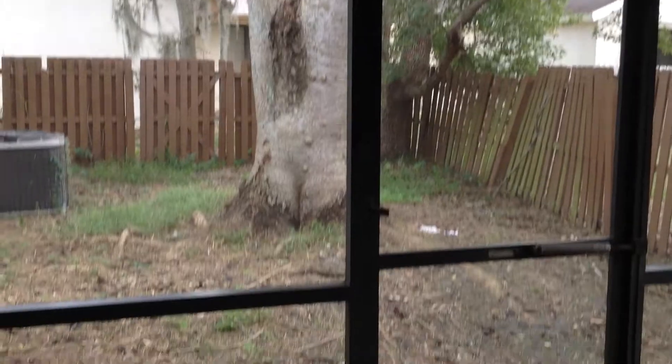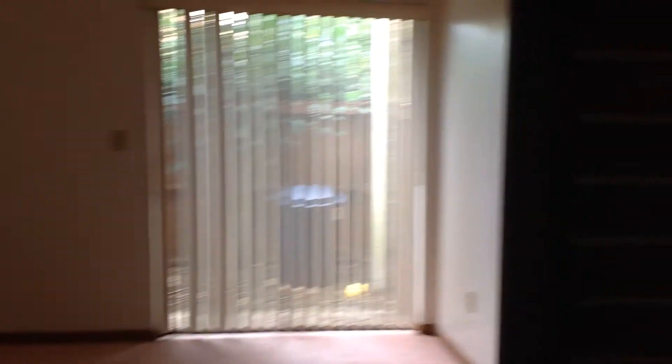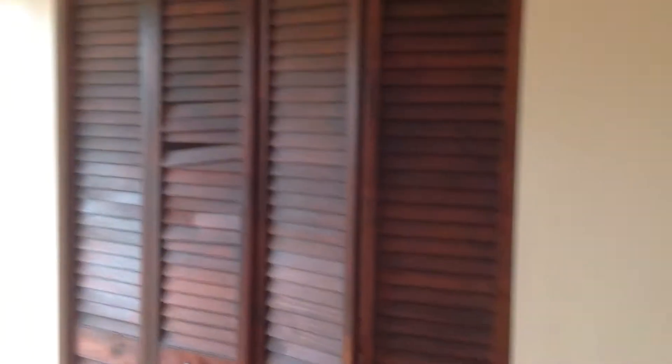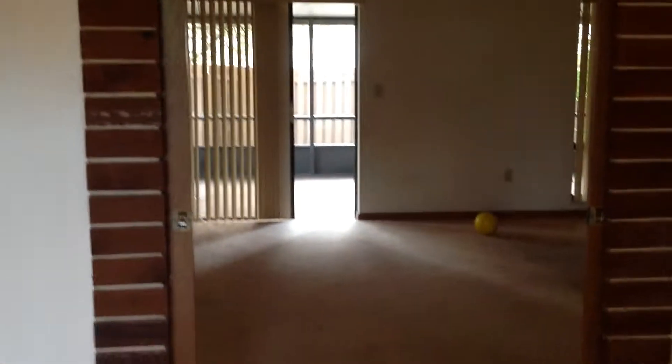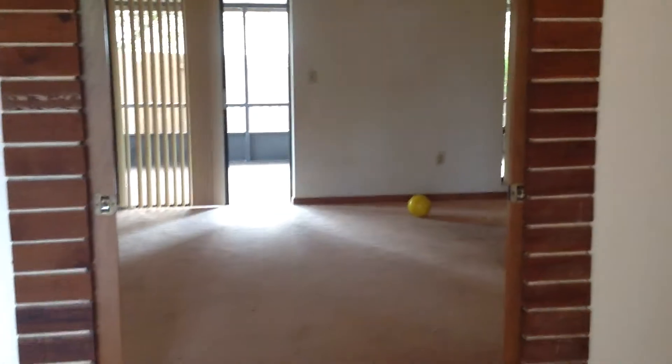Screened in back porch here. First bedroom, sliding door through here. This door leads into the other bathroom. There's a sliding door there that closes this room.